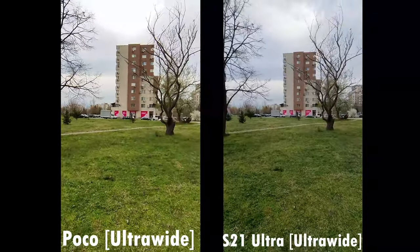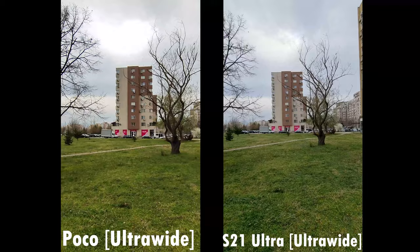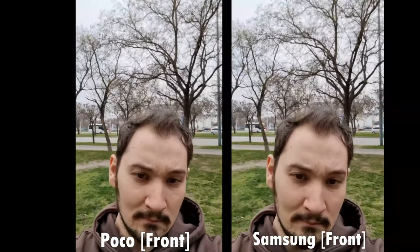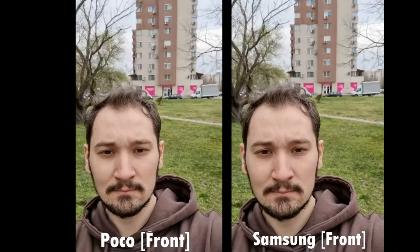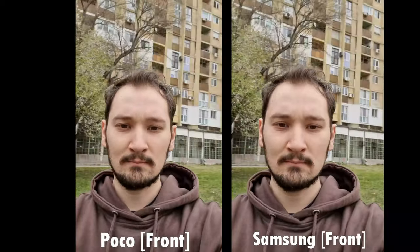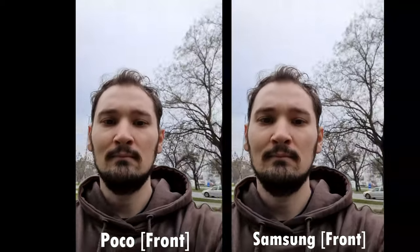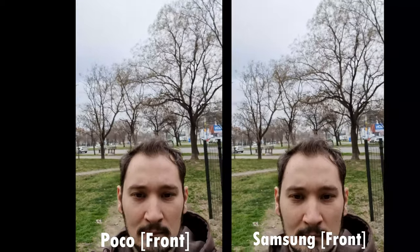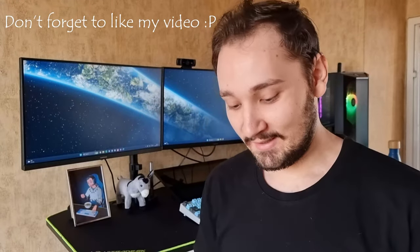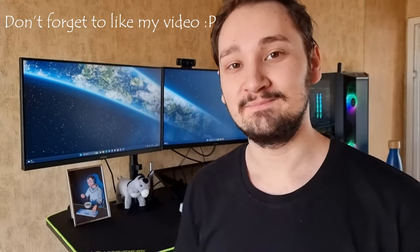Surprisingly, the front cameras are super similar, and as you can see there's not much difference. Maybe the Samsung retains a little more detail because of its 32-megapixel front camera, but I'm really impressed by the Poco here. This one turned out to be a little longer — thank you all for sticking with me until the end. I hope you like the device, and I'll talk to you in the next one. Bye!